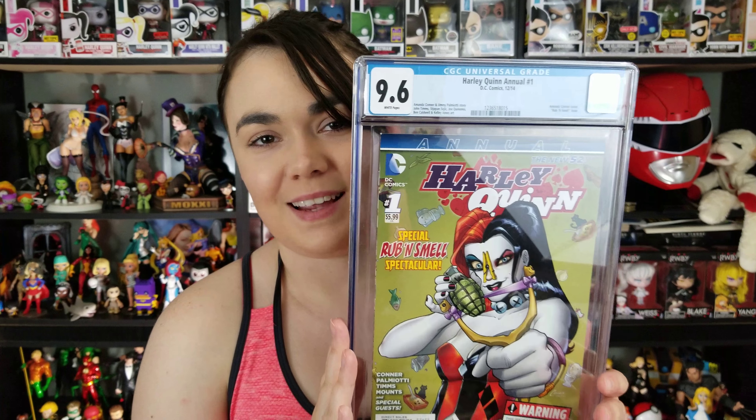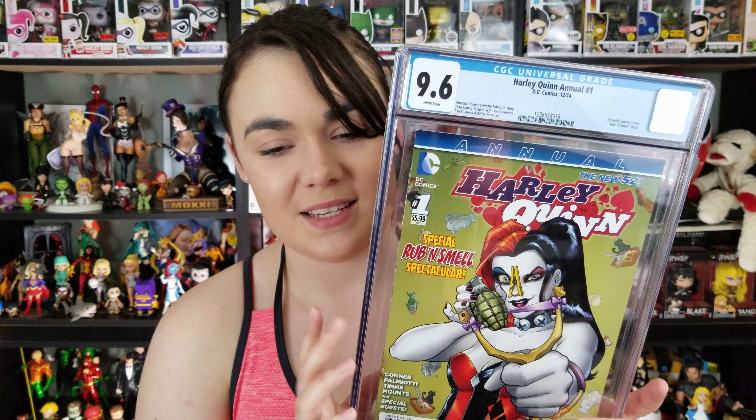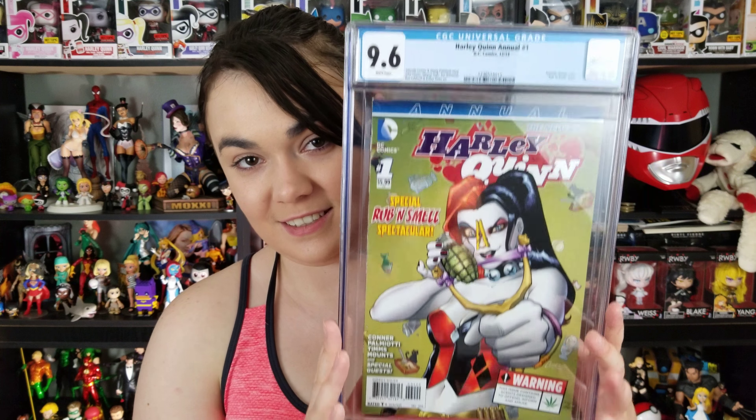Next, this is another book that Mark and I both really love, and something that was banned in my local shops — I'm not sure if it was readily available for everyone. This is Harley Quinn Annual Issue 1 from 2014, the Rub and Smell Spectacular. Two different copies came out: one was, shall we say, drug scented, and the other came scented like a Christmas tree. Definitely something I thought was kind of cool, especially since none of the shops around here were even willing to order this. Everyone knows I love a solid Connor cover — it's really fun, 9.6, and definitely something I'm happy to have in the collection.